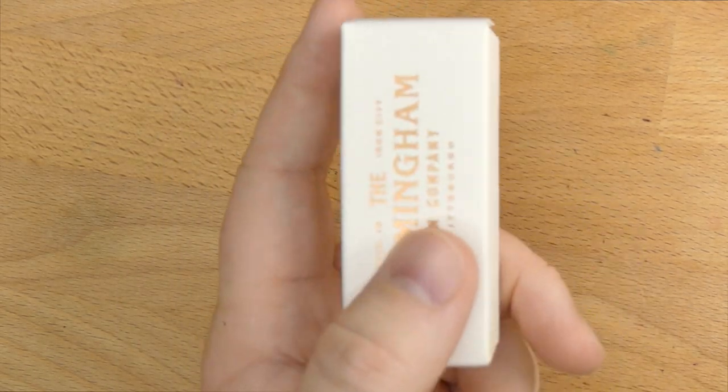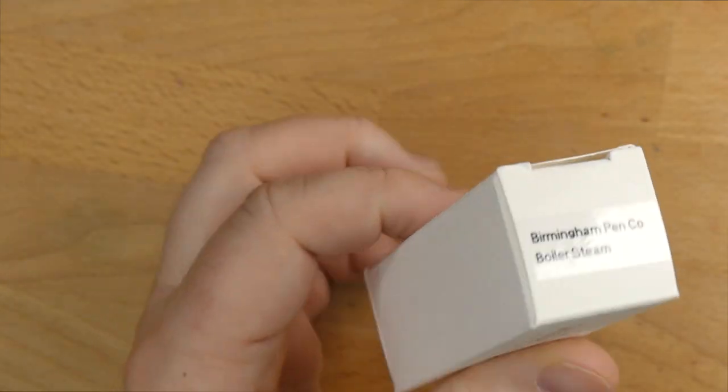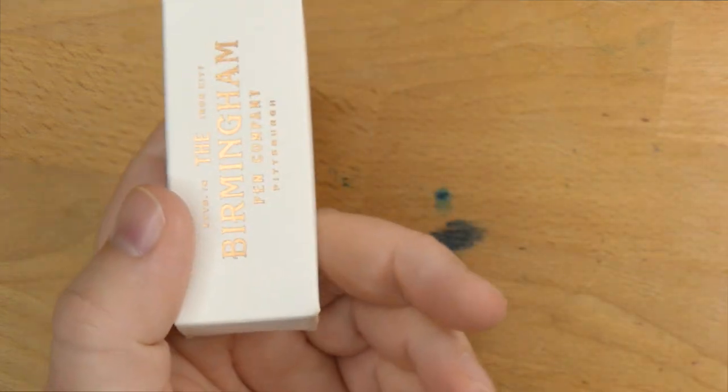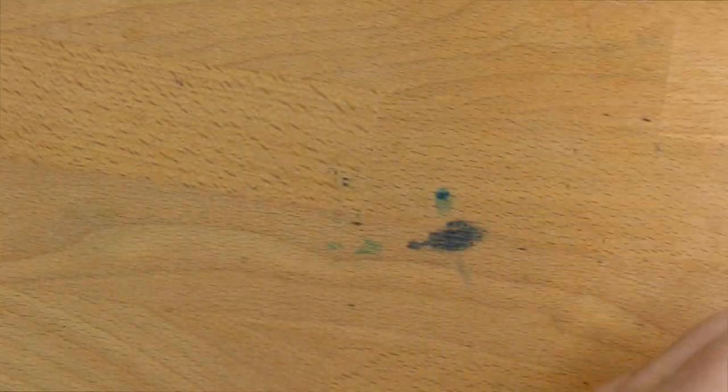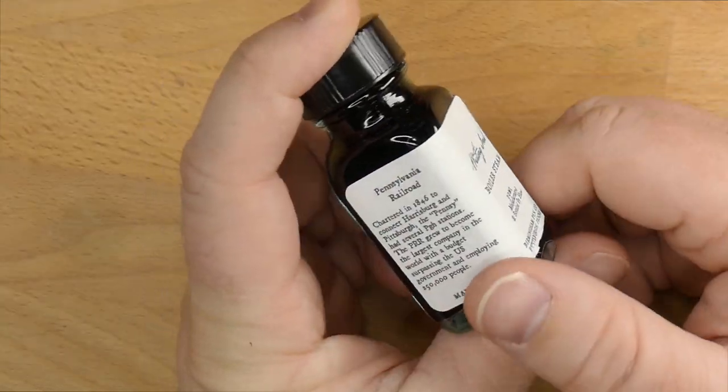Hello folks, welcome to InkDependence. Today we are talking about this ink, or rather the ink that comes in this bottle from Birmingham Pen Company. I've added my own little sticker on top because these are not labeled on the box. This is Birmingham Pen Company's Boiler Steam — one of their new formulation inks.